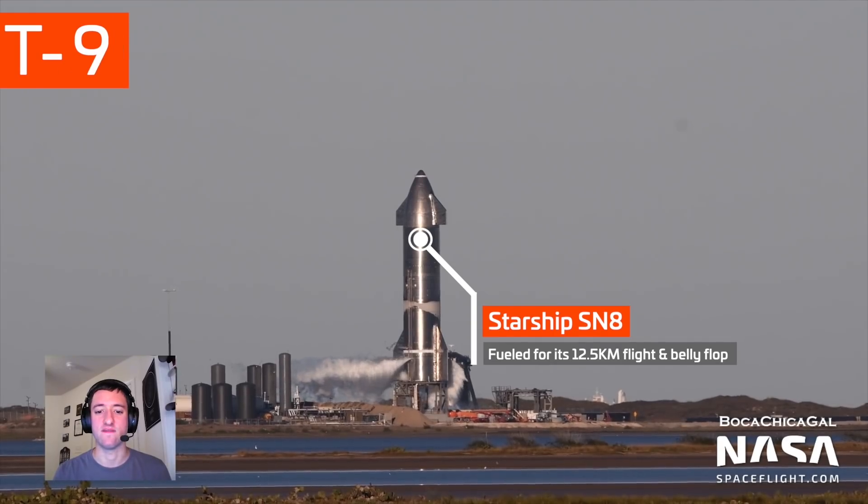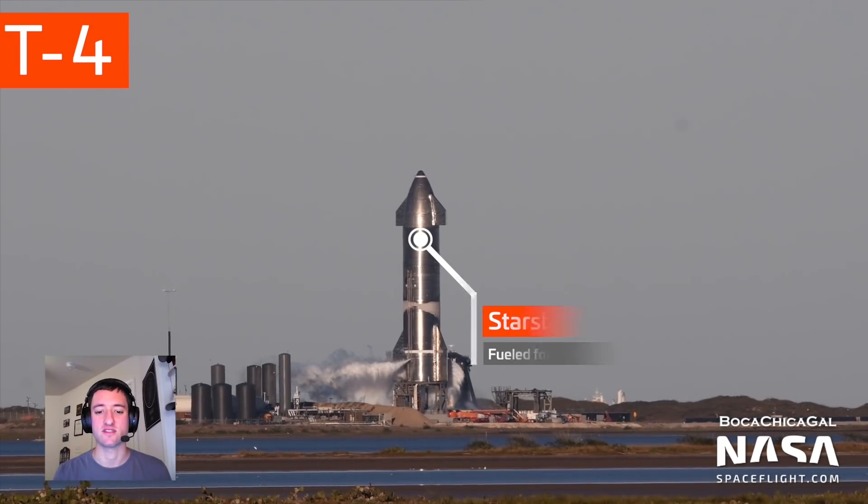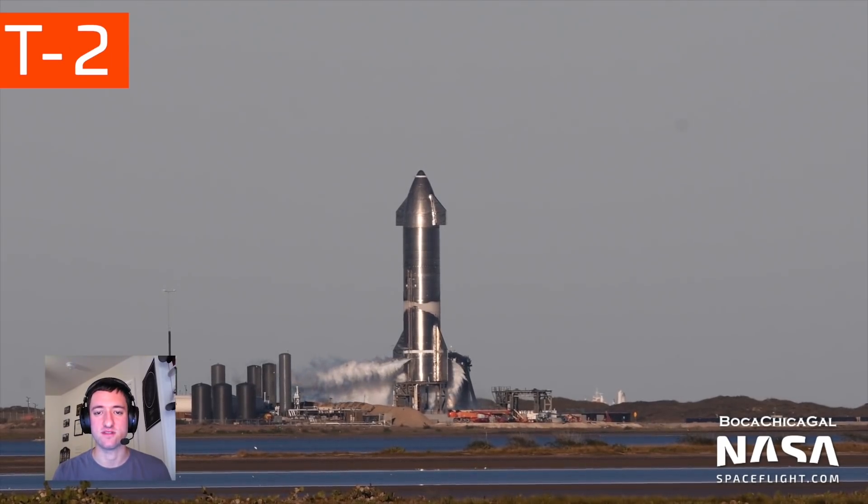The next day, SN8 finally took to the skies. After an abort earlier in the day, teams recycled the count and successfully launched the first high-altitude Starship test flight.